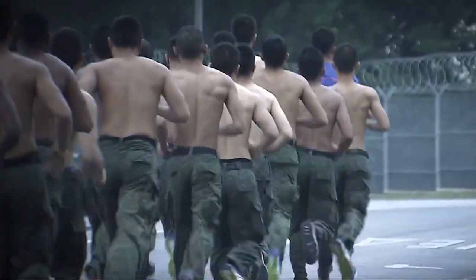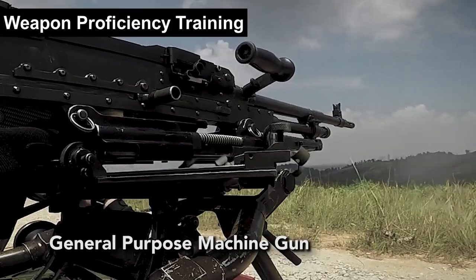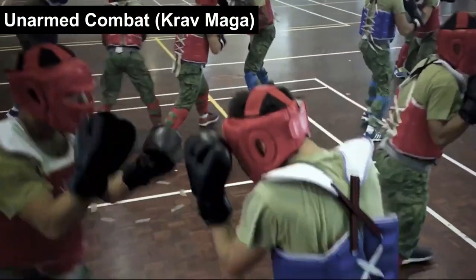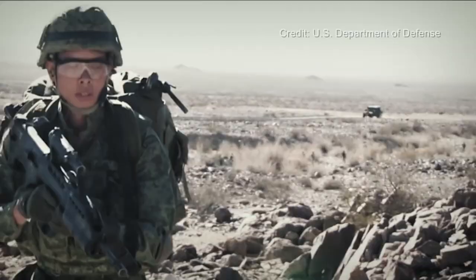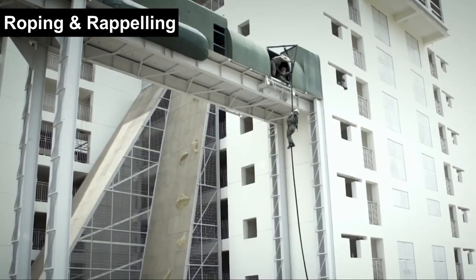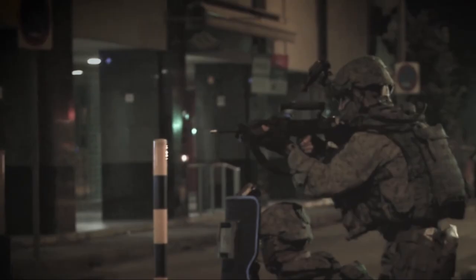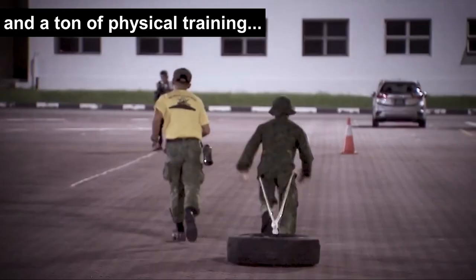To join the ADF, trainees will need to complete the combat qualification course, a 5-month course that includes weapon proficiency training, unarmed combat training, conventional warfare training, urban operations training, roping and repelling, counterterrorism training, peace support and HADR training, and a ton of physical training.